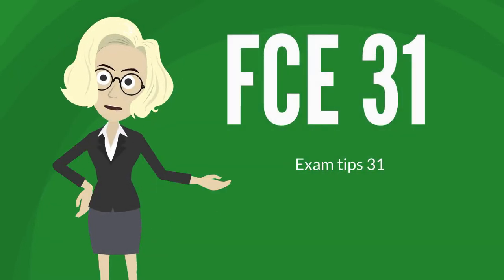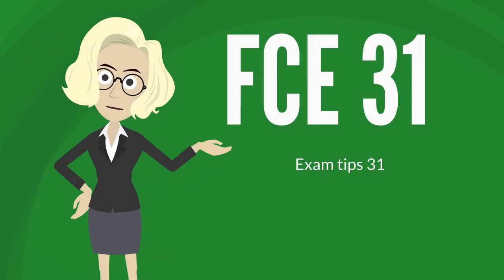FCE Tip 31: Listening Tips, Part 1. The listening exam is comprised of four parts. Let's focus on Part 1.